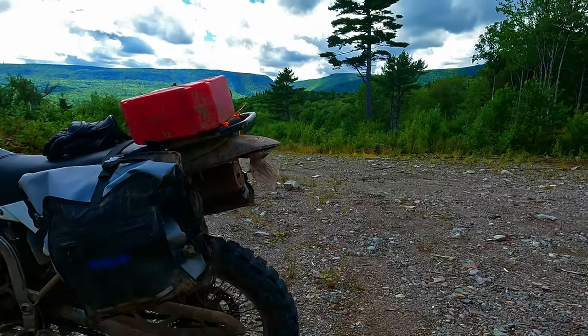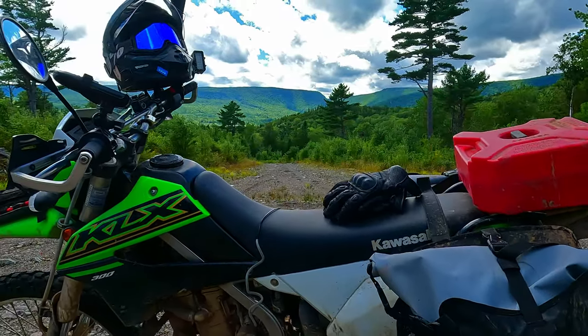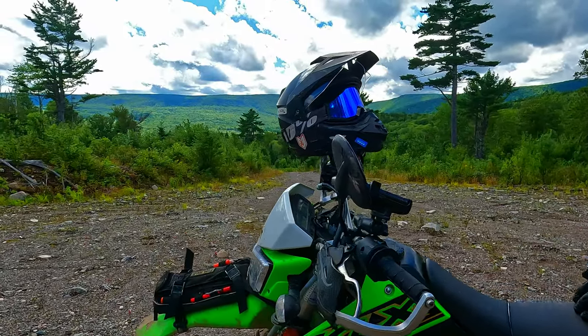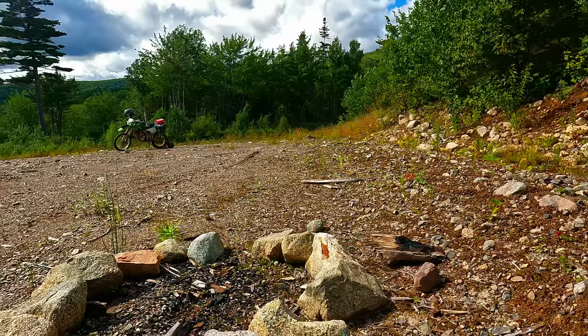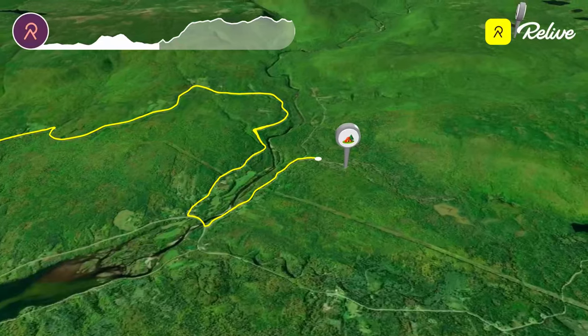Hey guys, it's Colin from Trail Trash ADV. I am here doing 2022 scouting for the 2023 guide. I'm just about to head up towards North River Falls, and I found this little unmarked trail that you will see behind me — it comes all the way up this mountain with this absolutely beautiful view in the background. These action cameras aren't good at capturing the depth of field. Somebody has even set up a little campfire over there. I'll put it on the map — worth checking out.